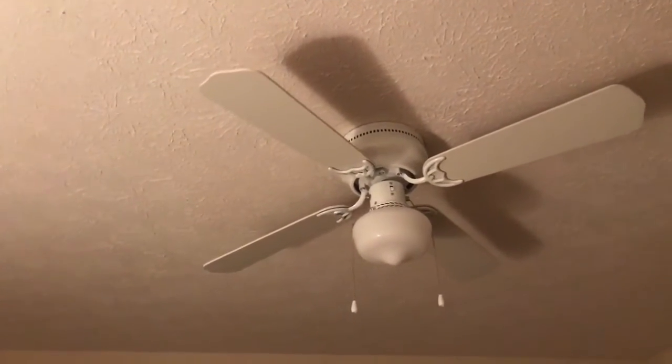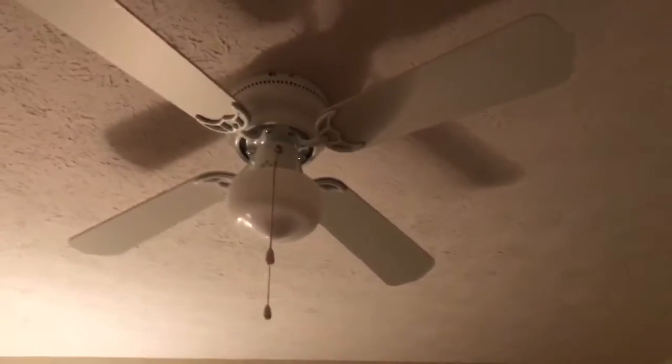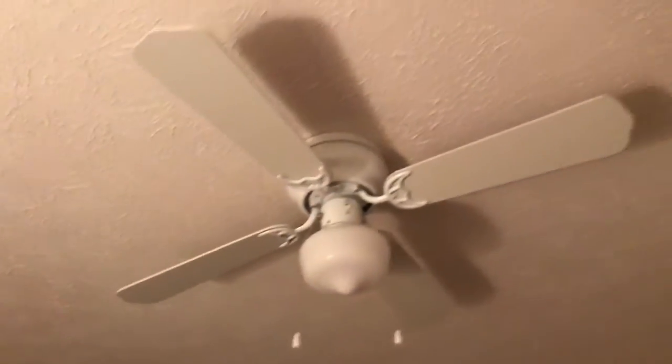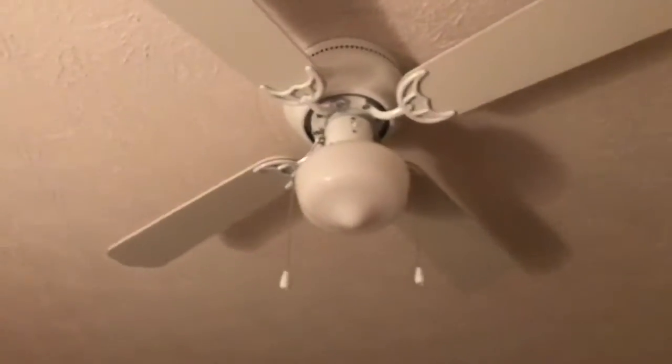This is going to be the remake video of the Hampton Bay Littleton ceiling fan. I filmed this one a couple times before but figured I would just make a 2017 video of it because I didn't make one last year. Nothing has really changed about it, and there's not really much to say about this fan either.